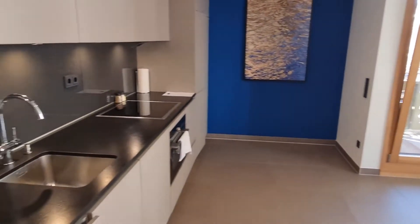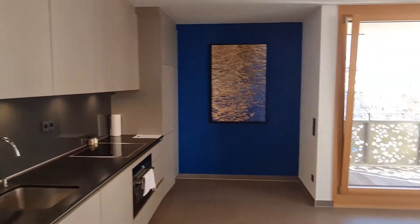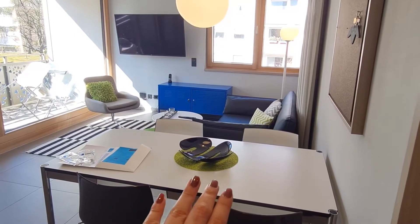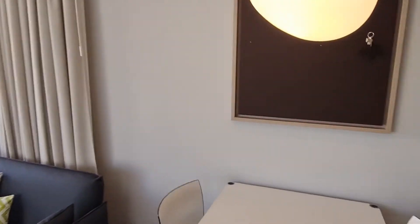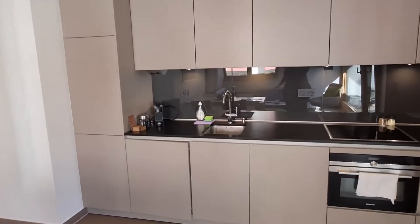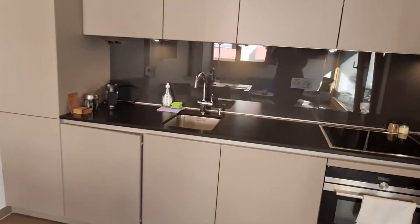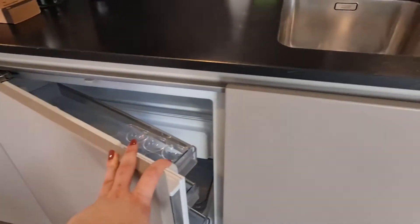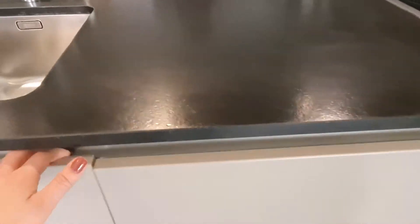Moving on from the bedroom, we come to the open kitchen. The kitchen is beautiful and spacious, with everything you need. We also have a beautiful dining area and living room area with an outside view. The kitchen has an oven, toaster, dishwasher, and a fridge for whatever you buy.